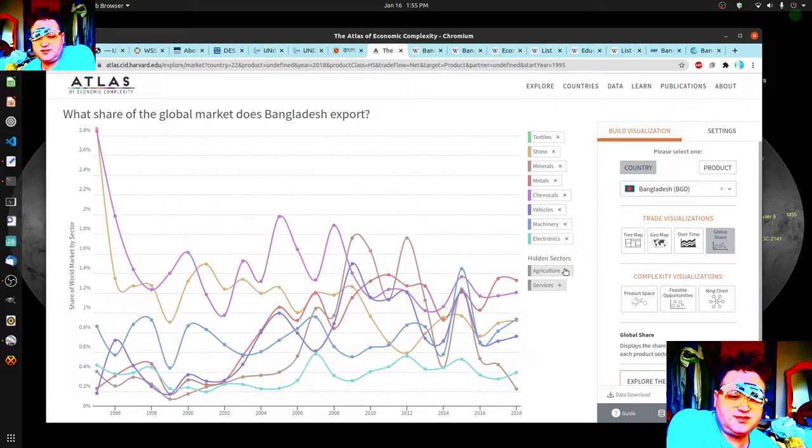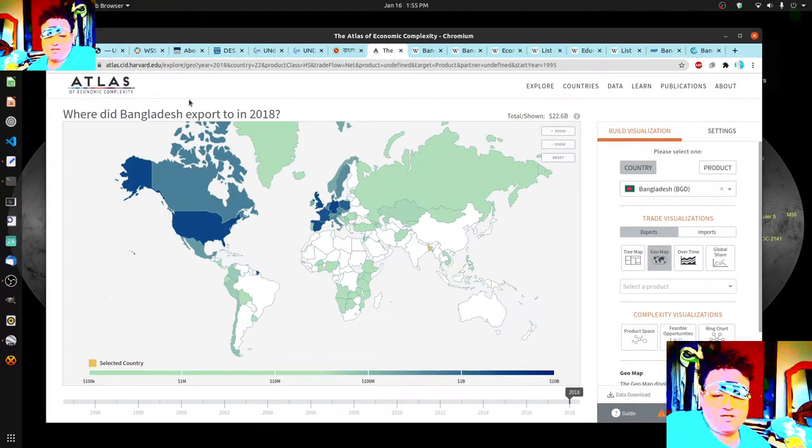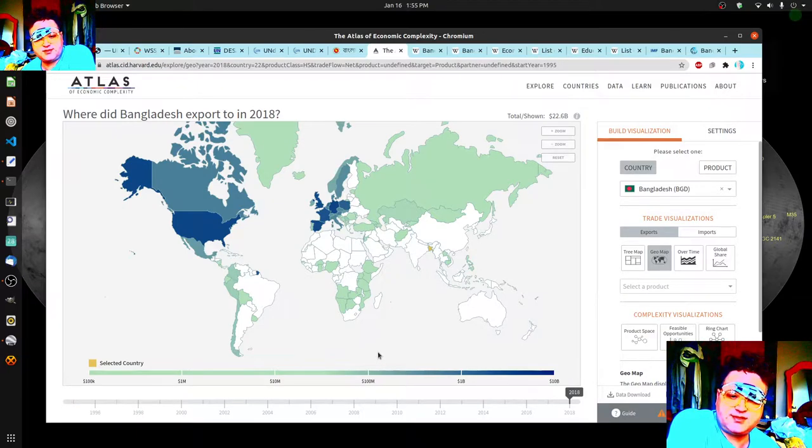One of my favorite things to look at is this project here showing the imports and exports. In terms of exports, here we are with Bangladesh right here, and they don't really export to India or China. They do export to the Philippines, Cambodia, Laos, and then there's a number of places in Africa. The Philippines is particularly interesting.